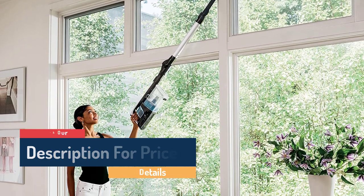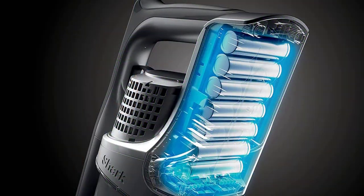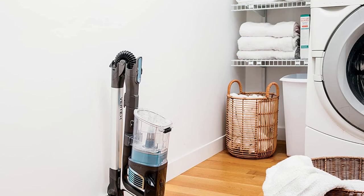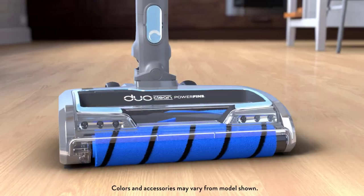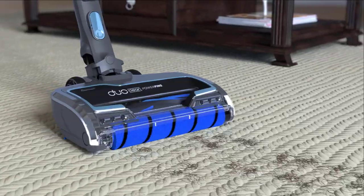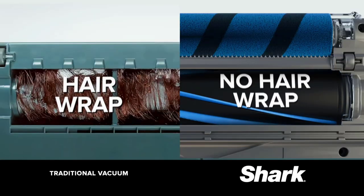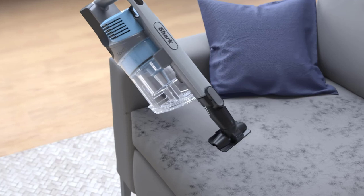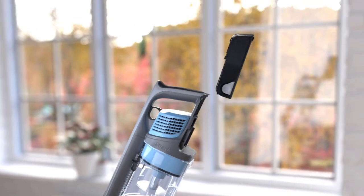Other key Shark features include its signature Anti-Hair Wrap self-cleaning brush roll and the anti-allergen seal. It offers up to 60 minutes of charge, though runtime decreases when working over carpet or in boost mode — which lasts just 12 minutes. Charging is as simple as plugging into the removable battery on the vacuum or separating the battery to charge on a countertop. The compact size makes it great for closet storage and doesn't require a docking station, though the MultiFLEX technology offered less control than expected when navigating under furniture.